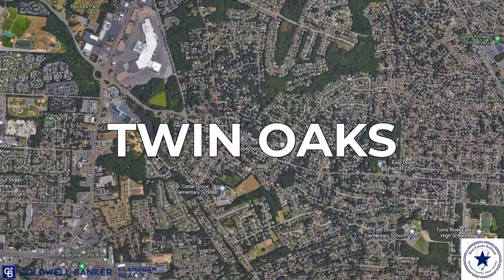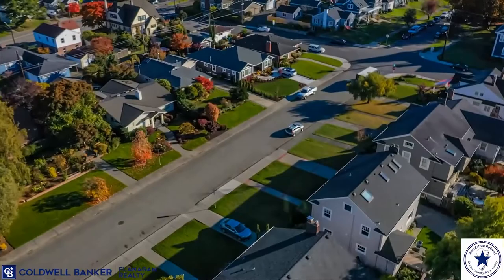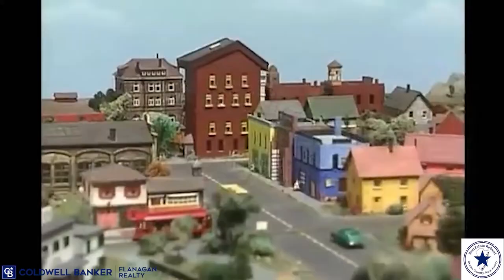The second neighborhood you need to check out is Twin Oaks. Twin Oaks is located on the east end of Tom's River. It's a non-waterfront community and is known for its four-bedroom, two-and-a-half-bath colonials, as well as being located in the Cedar Grove School District. People love living in Twin Oaks because it's kind of like Mr. Rogers' neighborhood — it's got that very friendly atmosphere to it.